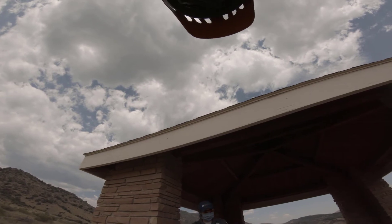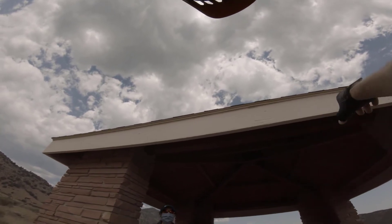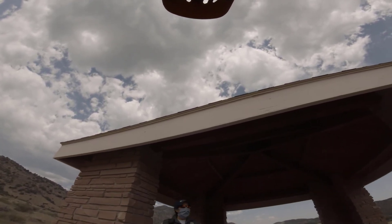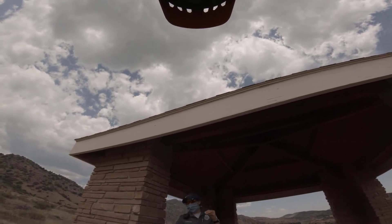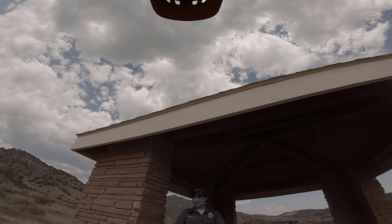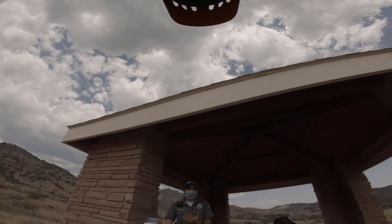Baby rattlesnakes are about a foot long. I saw a whole family of babies on Green Mountain years ago. They're just as deadly — just as venomous. A lot of people think they're worse, but they're not worse; it's a different toxin. When they're juveniles it's a neurotoxin; when they're adults it's a different type. It just affects your system differently, but at the same level — same problem.